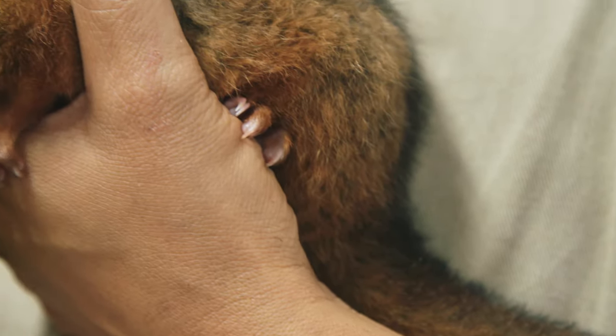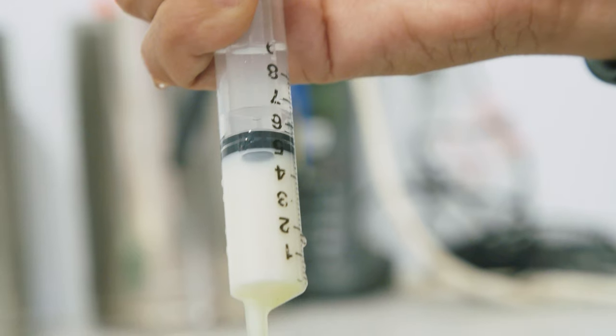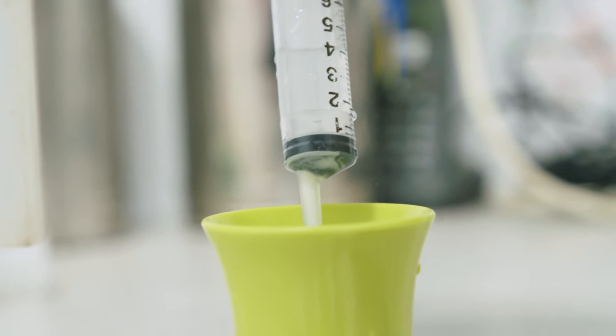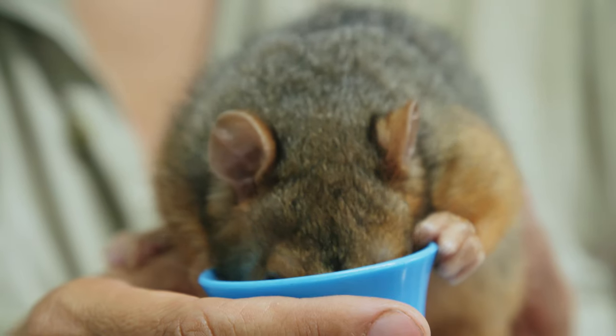Their visit to the hospital isn't quite over yet because it's lunchtime, and these three little ones are always keen for a feed. Cheryl has heated up some special nutrient-rich formula for each of the possums. And watching a baby possum eat is one of the cutest things I have ever seen.